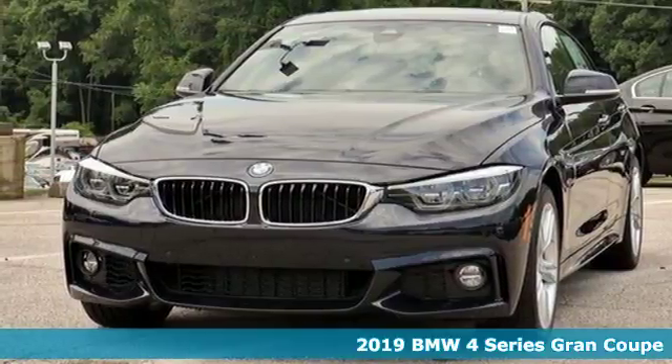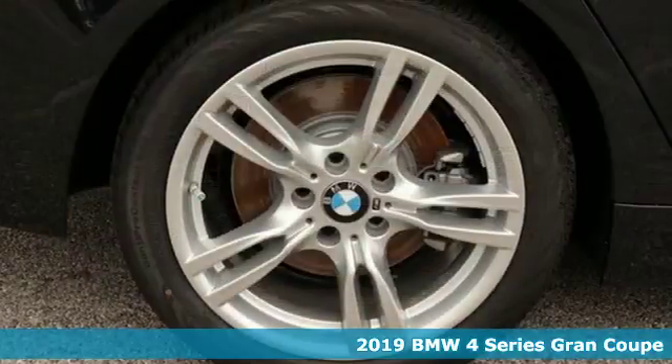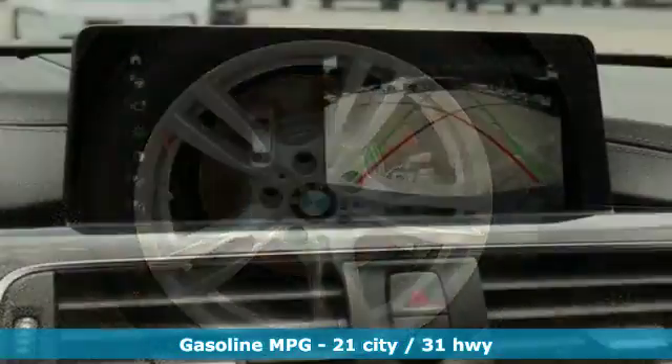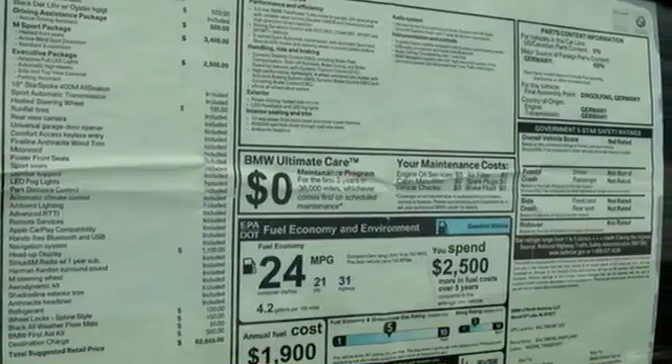It's a 2019 BMW 4 Series. The drive is nothing short of thrilling. This 4 Series combines BMW's legendary twin-powered turbo attack with 50-50 weight distribution and a sophisticated suspension. Feel the road management of cornering brake control and dynamic traction and stability control.